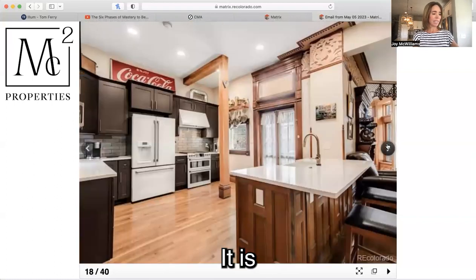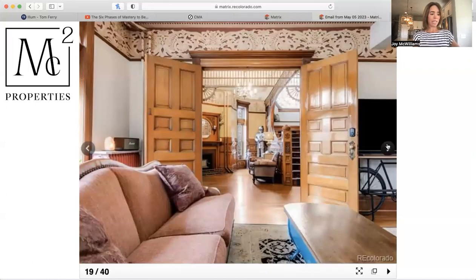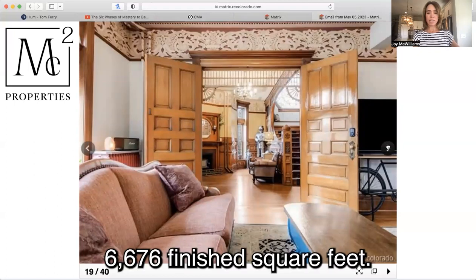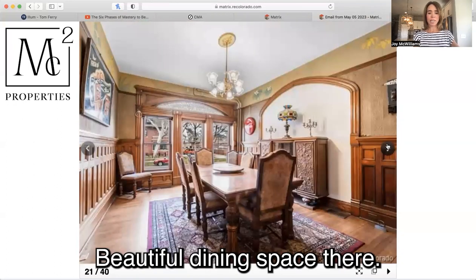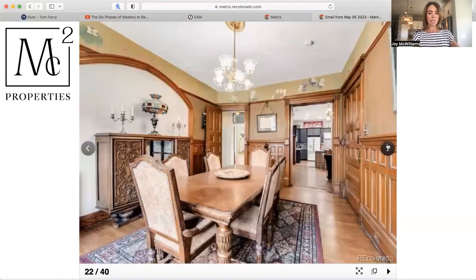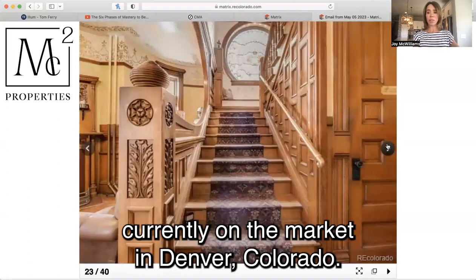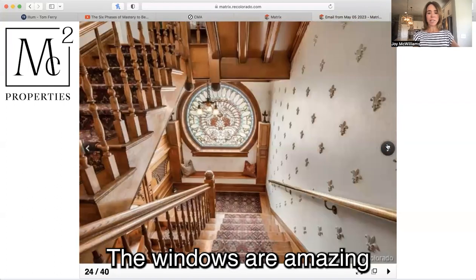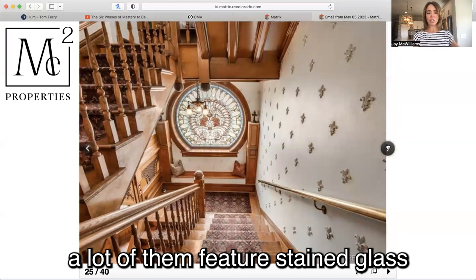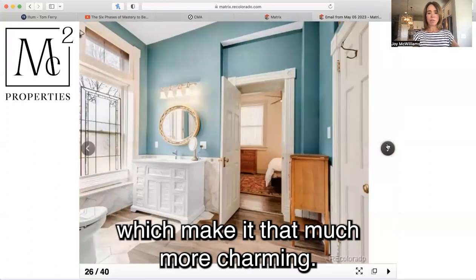It is nine bedrooms and 10 bathrooms, with a total of 6,676 finished square feet. Beautiful dining space there. It is listed for $2.5 million, currently on the market in Denver, Colorado. The windows are amazing — a lot of them feature stained glass, which makes it that much more charming.